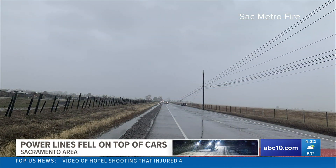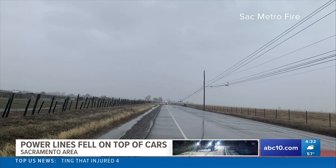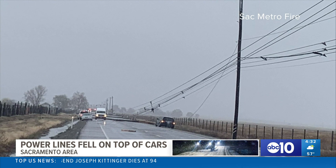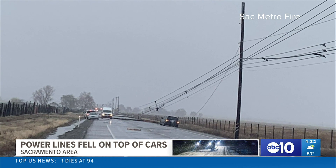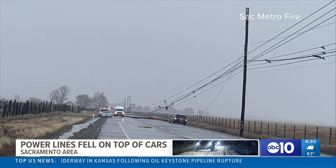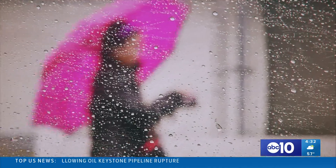Let's take a look. This happened on Grant Line and Sunrise Boulevard just before nine this morning. The drivers had to stay in their cars until SMUD crews arrived to cut the power and assist the fire department in making sure everyone was safe. Thankfully, there were no reports of any injuries.